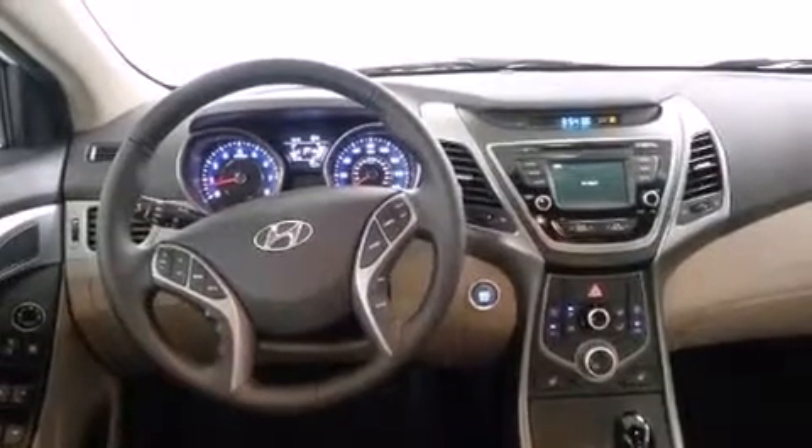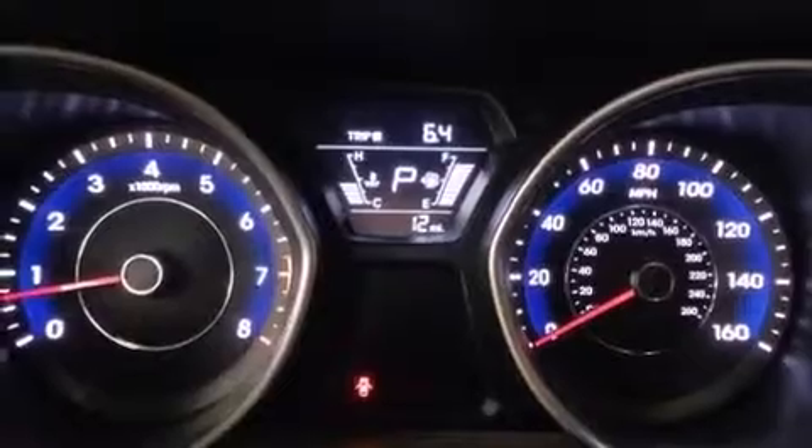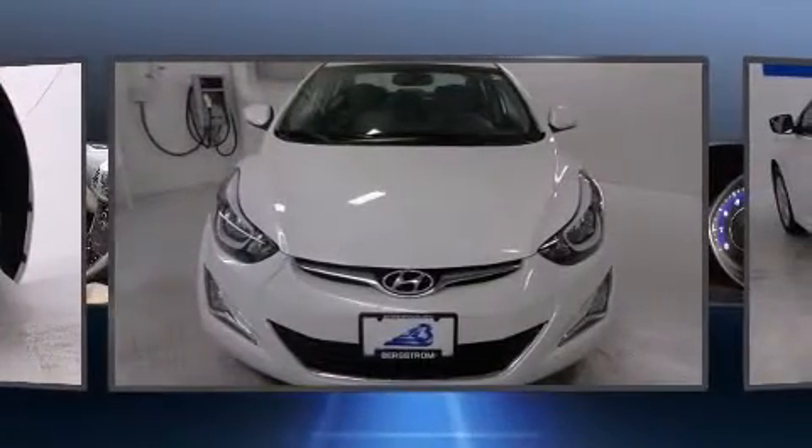Hyundai prioritized practicality, efficiency, and style by including heated seats, front fog lights, remote keyless entry, and one-touch window functionality. For drivers who enjoy the natural environment, a power moonroof allows an infusion of fresh air.